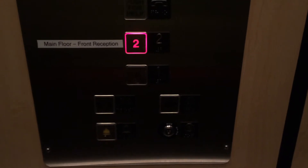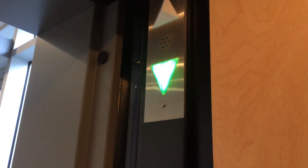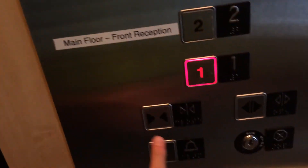Well, this thing doesn't run too bad. And it's green for down. And door closed works.